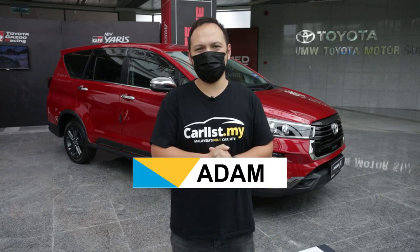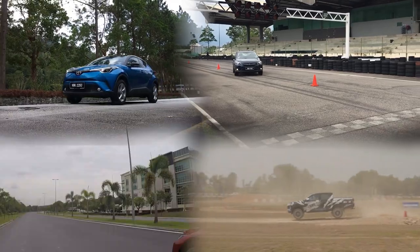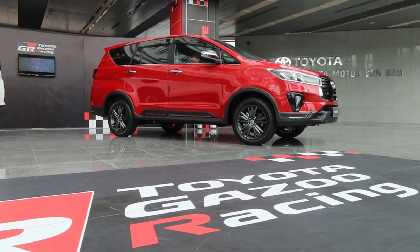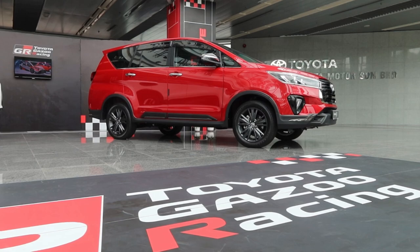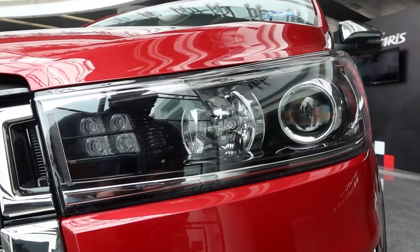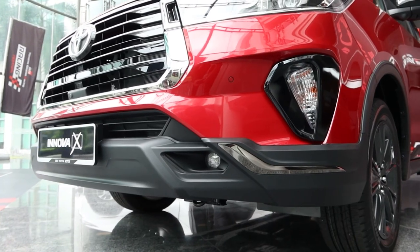Hi, Adam here from Kales. So today we are at Toyota and we've come to see this bad boy. The Toyota Innova has come a long way and the second generation facelift is something else. The black and chrome theme has really done it wonders.